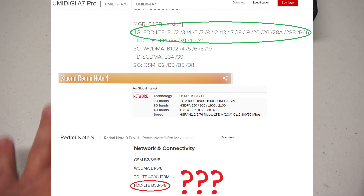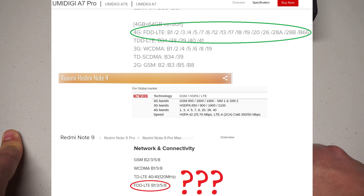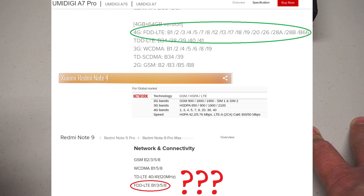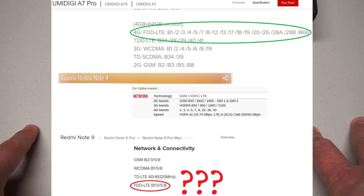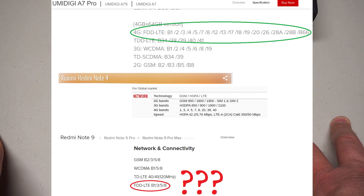UMIDIGI — this phone especially, but many of their phones — has fantastic LTE band support. This phone supports band 12, band 13, band 17: all the major bidirectional bands in the 700 MHz range used in North America. It does not have band 29, which is okay — that is a downstream-only band used for carrier aggregation. But it has band 66, band 2, 5, 4, and 7. Almost every band you could want in North America, as long as your provider isn't unusual like Sprint. This phone's great, and that's why you get a UMIDIGI phone.